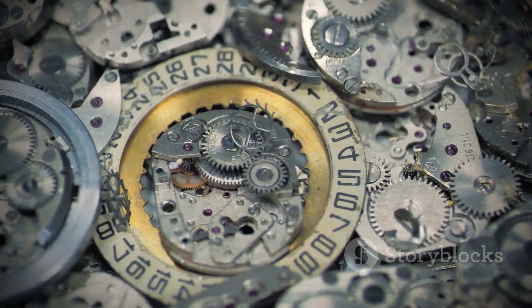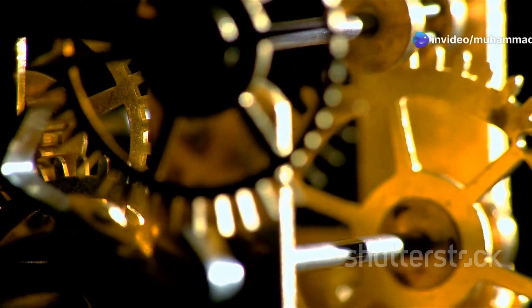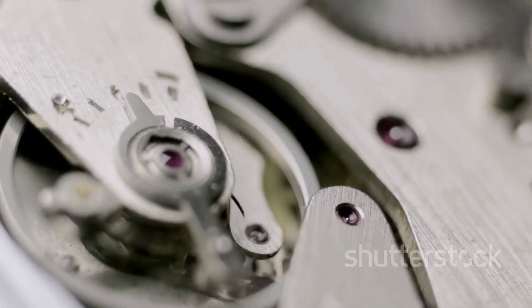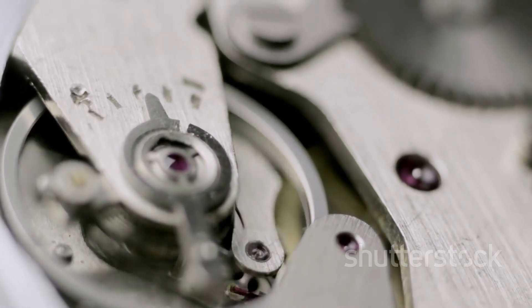The gear train, a symphony of precisely interlocking teeth, catches the light as we move closer, revealing its hidden beauty. Each gear, meticulously crafted and polished, bears witness to the watchmaker's dedication, a testament to their skill and patience.